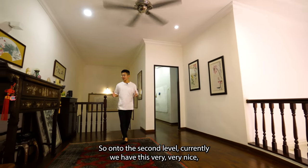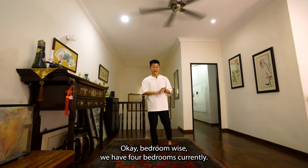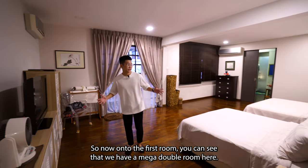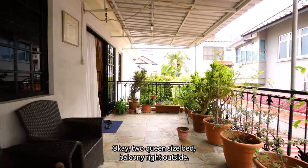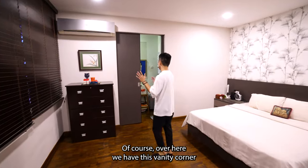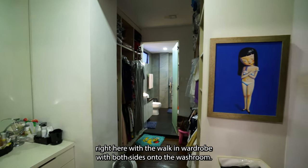On to the second level, we currently have a very nice decent-sized family area. Bedroom-wise, we have four bedrooms, reconfigured from the initial six. The first room is a mega double room with two queen-sized beds and a balcony right outside — this can easily rival any hotel master suite. We also have a vanity corner with a walk-in wardrobe on both sides.